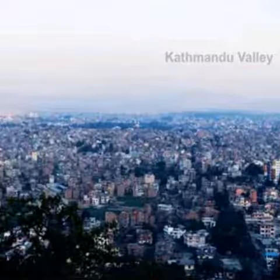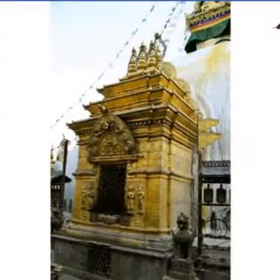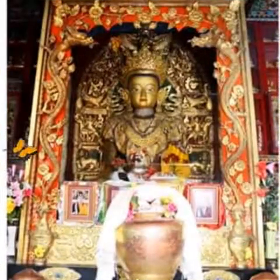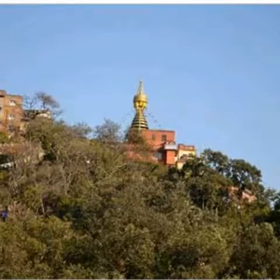Second in importance only to the Bhadanath Stupa, the Swayambunath Complex, founded by King Manadeva during the 5th century, contains a stupa, temples, shrines, a Tibetan monastery, museum and library.